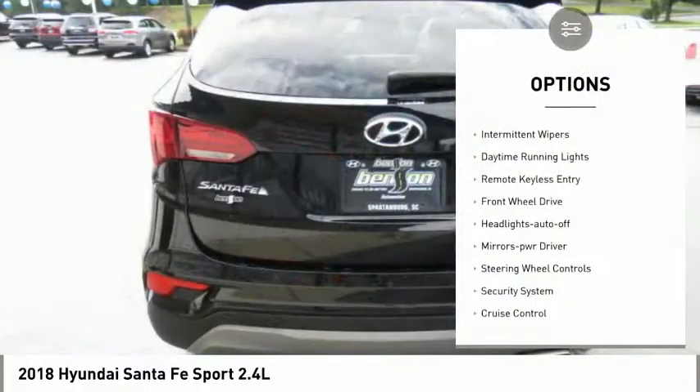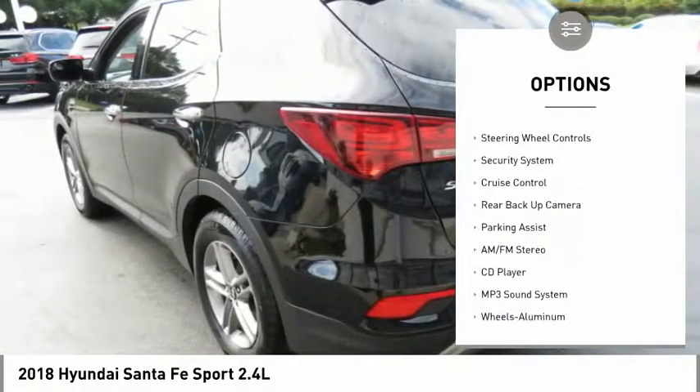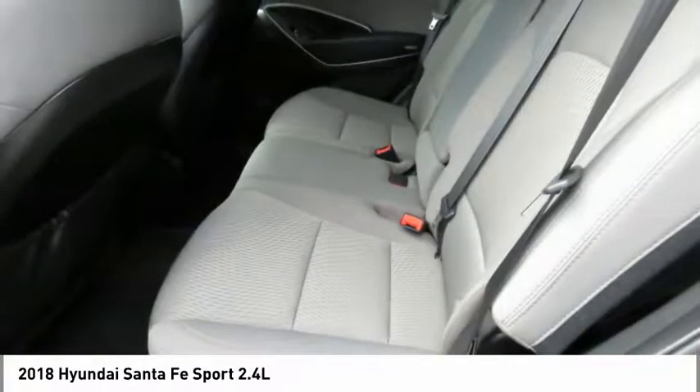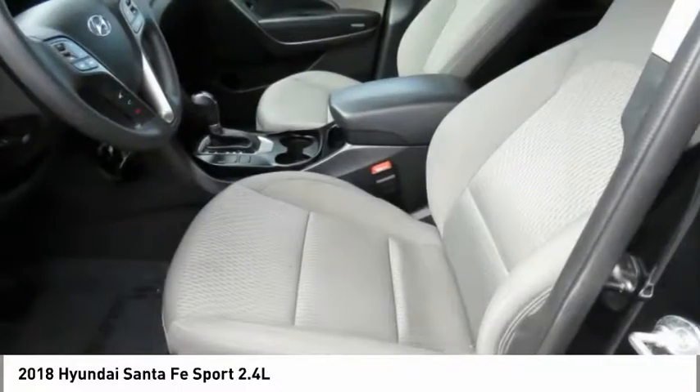Traction control, intermittent wipers, daytime running lights, remote keyless entry, FWD, headlights auto off, mirror memory, steering wheel controls, security system, cruise control. Your new ride is just a phone call away.